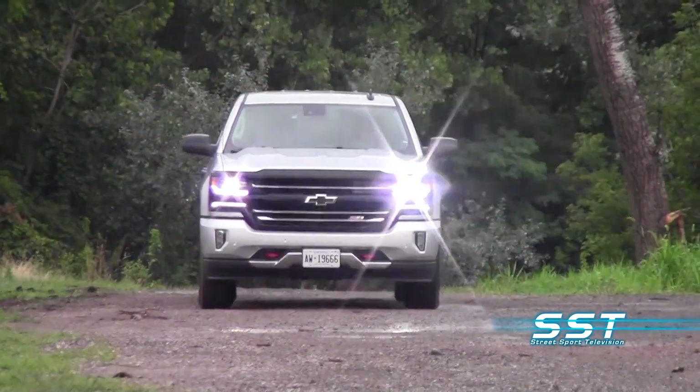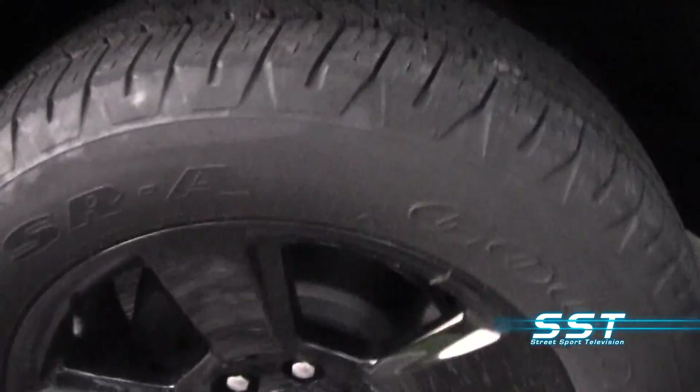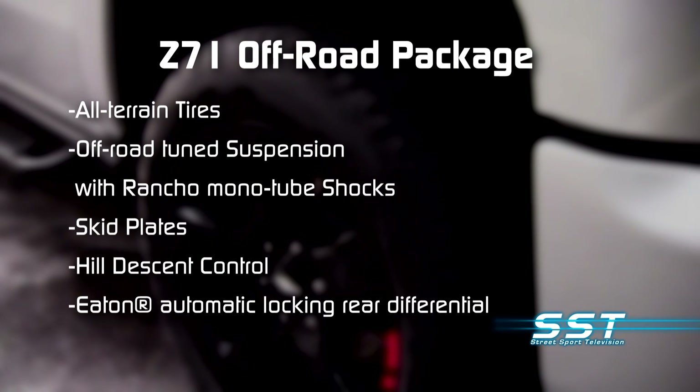The Z71 off-road package provides true off-road capability. You get all-terrain tires, an off-road-tuned suspension with Rancho monotube shocks, skid plates, hill descent control, and an Eaton automatic locking rear differential that none of Silverado's competitors offer.